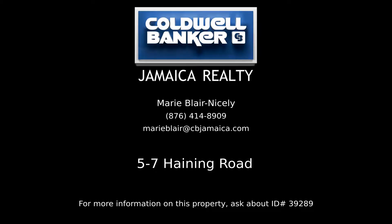Contact Marie Blair Nicely, your Coldwell Banker real estate professional in Jamaica, for complete details on this property.